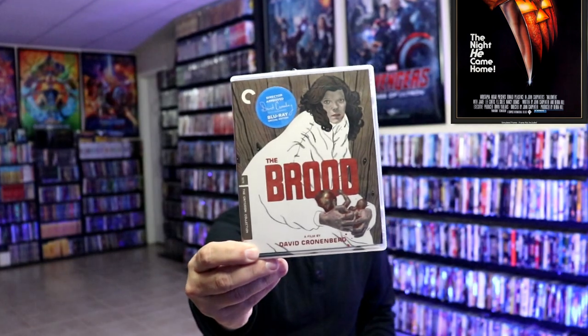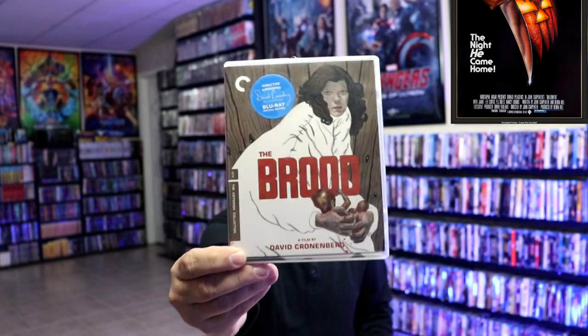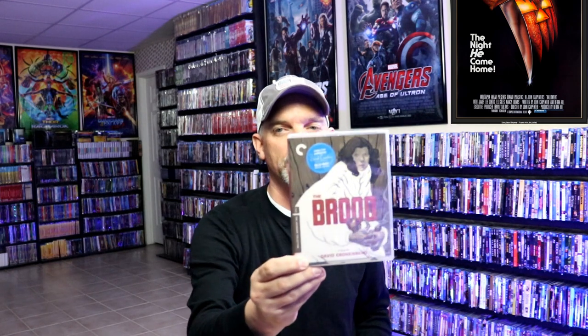I recently watched The Brood for the first time this year. Very creepy movie. Great film. Definitely check this one out if you like to have something to watch that's creepy — this is definitely one of those.